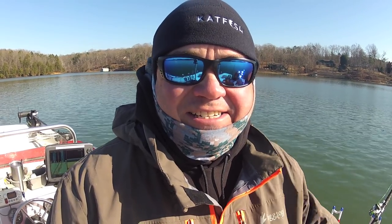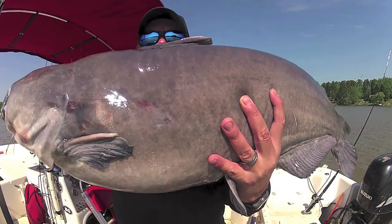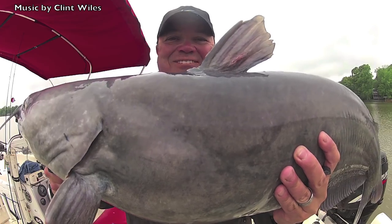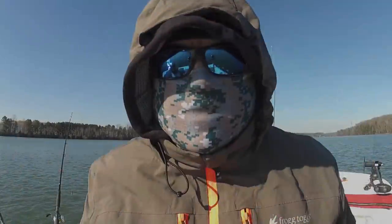Hi folks, this is Dieter Melhorn. This is test number two of the Great Rattle Battle of 2018. It's a little chilly out here today — there's the first sign that it's cold.